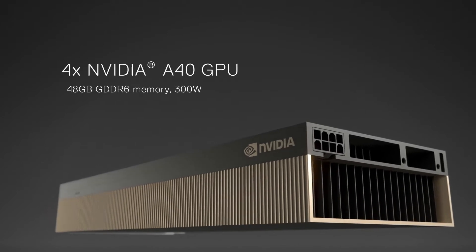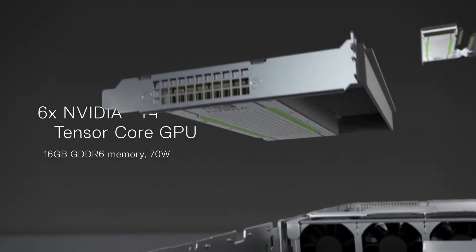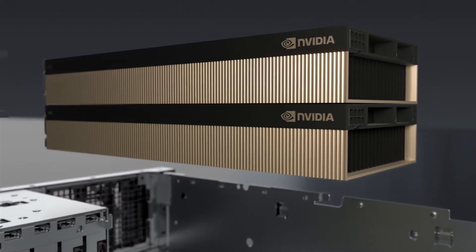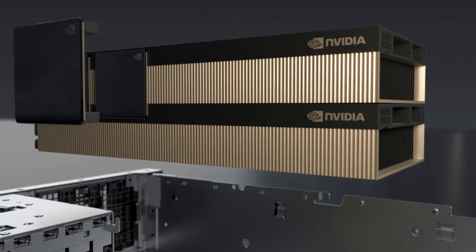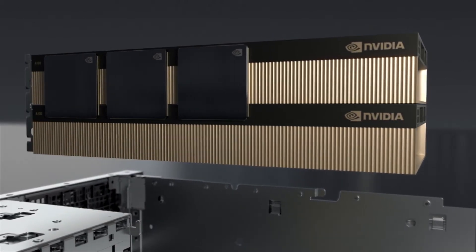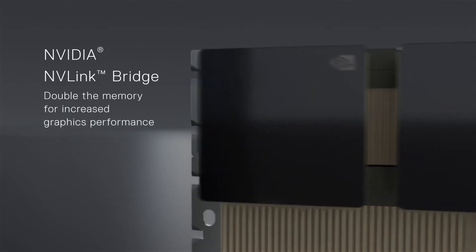NVIDIA A40 GPUs for visualizations and rendering, or NVIDIA T4 GPUs for lower-cost inferencing. NVIDIA NVLink Bridges, available for the A100 and A40 cards, deliver a unique performance boost by allowing pairs of GPUs to share memory across the ultra-fast 600 gigabit-per-second bandwidth.